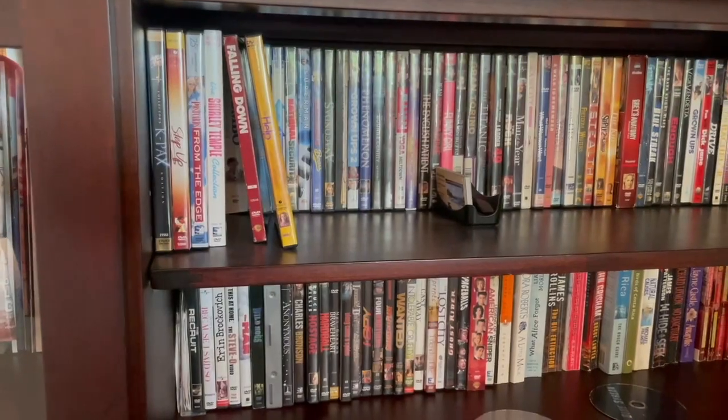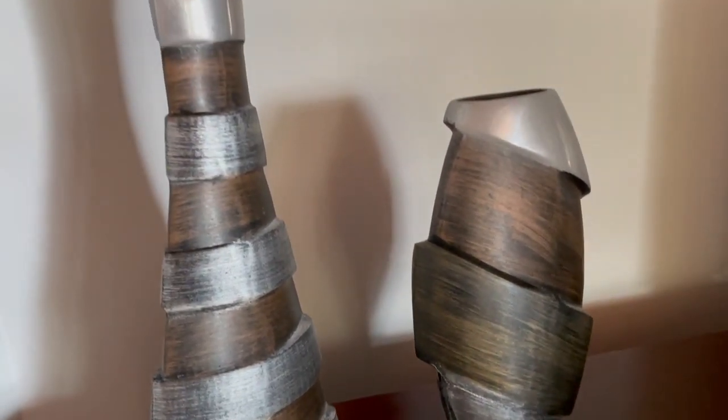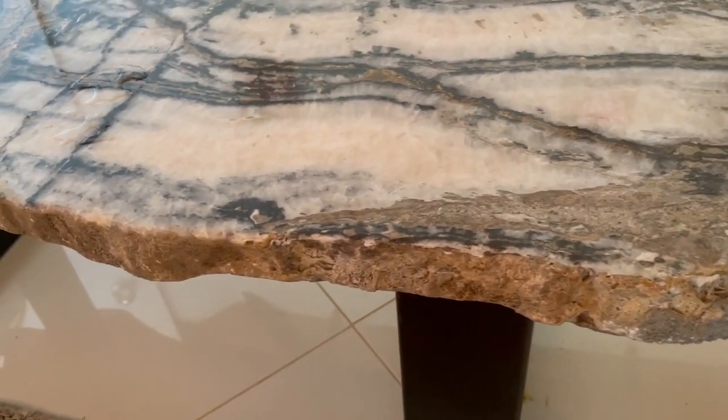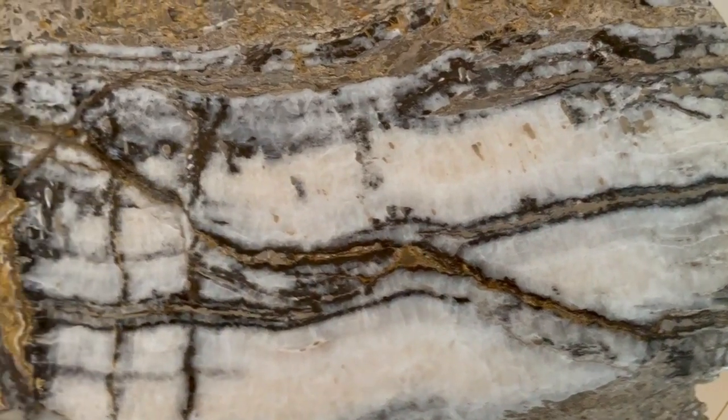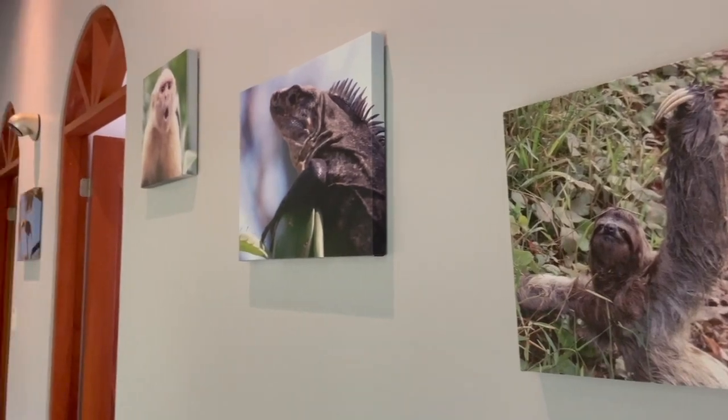Moving over to the living room — my parents actually rent out this house on VRBO. So in the living room, we have games and tons of movies for guests, and even a guest book they can sign. We have a beautiful stone-topped coffee table that was made here in Costa Rica. All the canvas pictures hanging up were actually taken by my dad — they're all pictures of Costa Rica, the beautiful flowers, animals, and the beauty of Costa Rica that he wanted to display in the house.